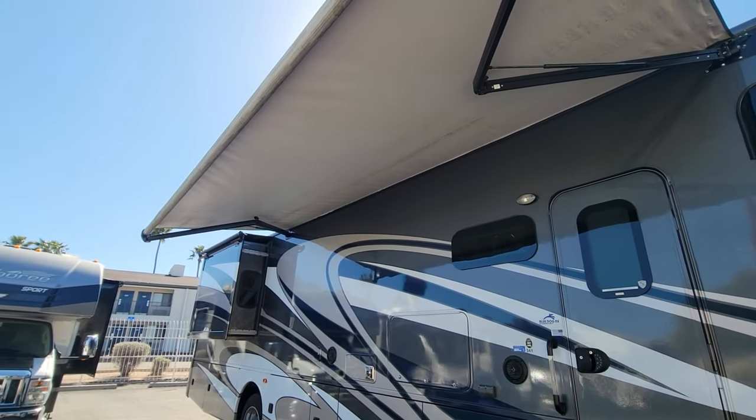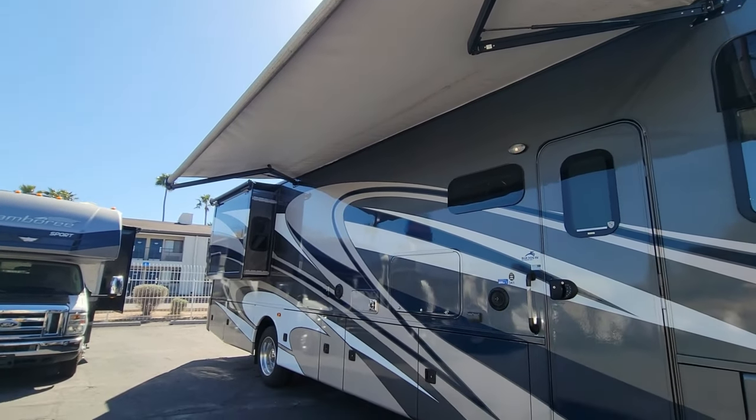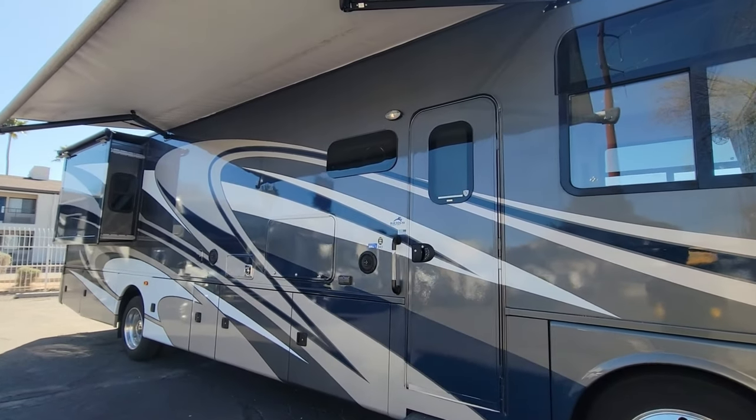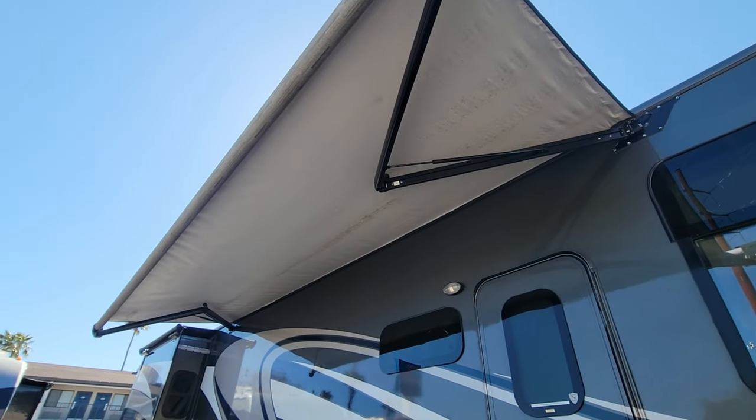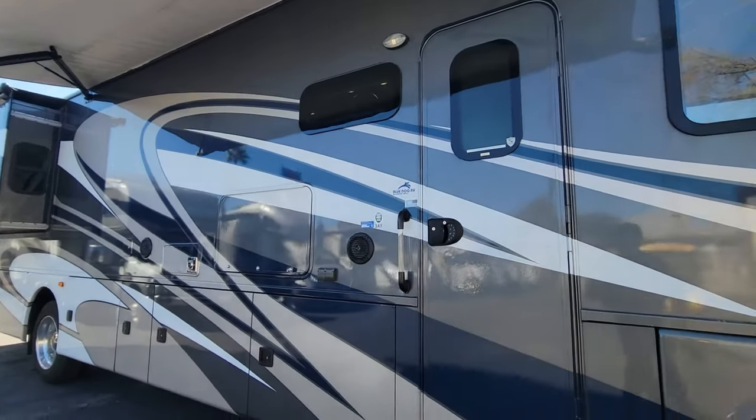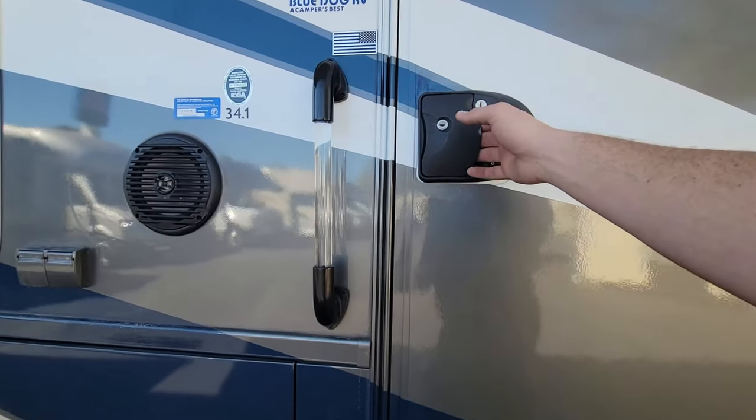That's the exterior — let's jump inside. I've got all the compartments shut so take a quick peek at this. I also got the awning going in — it is automatic, so you just press it and it starts working its way in, same while it's coming out.